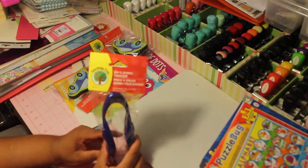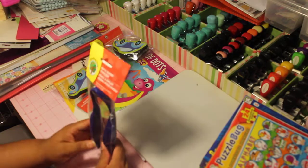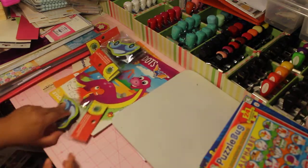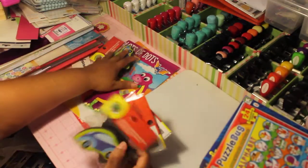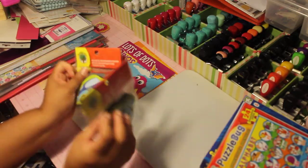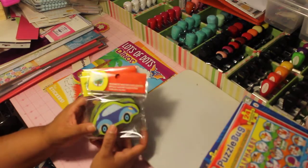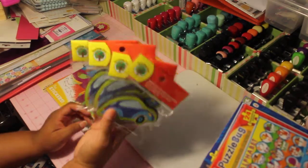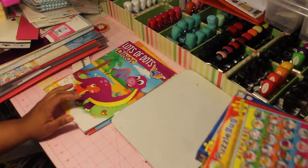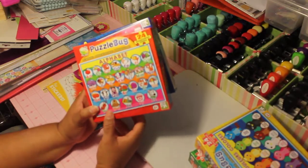Another thing I picked up was kids jumbo tweezers for one dollar — these are great for sensory games. I also picked up four magnetic whiteboard erasers because I've been getting my son a lot of wipe board books, so those will come in handy. I wish they had a different print on them, but I picked up four regardless.